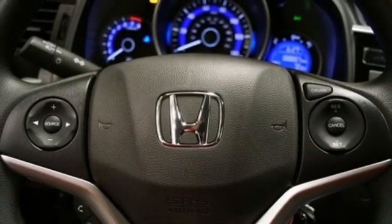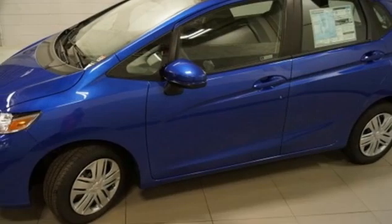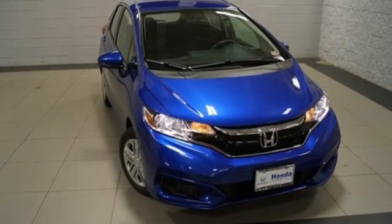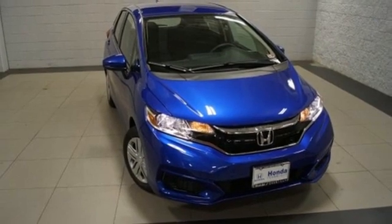Rear lip spoiler, USB port, and inline 4-cylinder engine. Honda's created some of the most admired vehicles on the planet. The time is now — see it for yourself today.